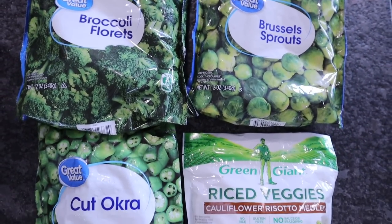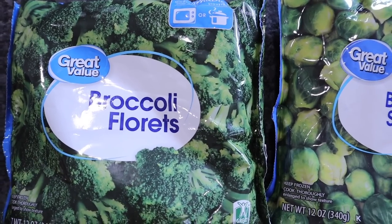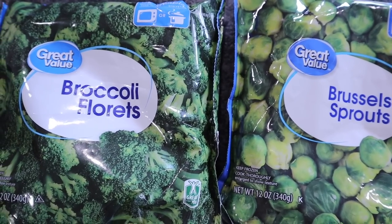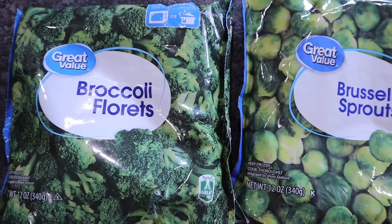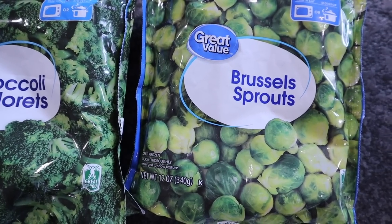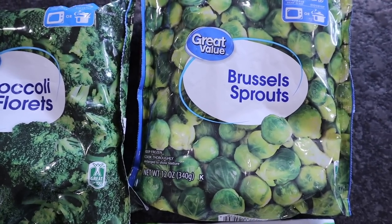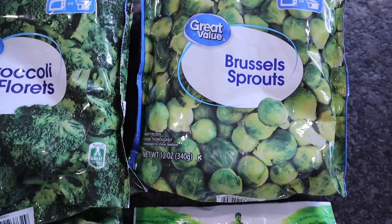Freezer items — lots and lots of frozen veggies. Cut okra, frozen broccoli that I'll just steam in the bag and add cheese, butter, and pink salt, or add it to recipes. Brussels sprouts — I fry those up in a pan with oil, butter, and seasonings. Absolutely delicious. I love crispy Brussels sprouts.